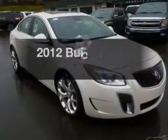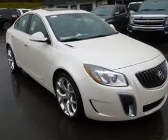Introducing the 2012 Buick Regal. If you're looking for a first-rate auto, this one could be yours today.